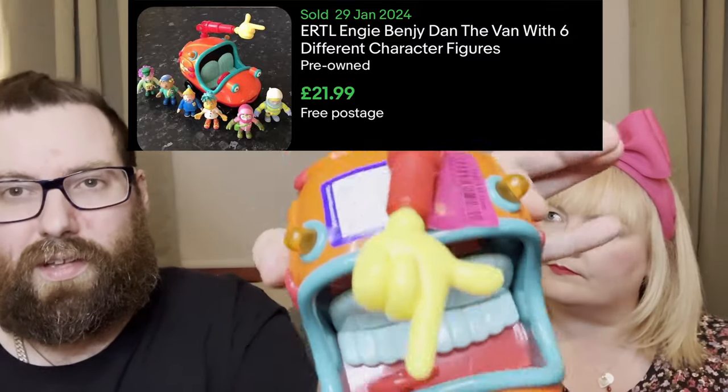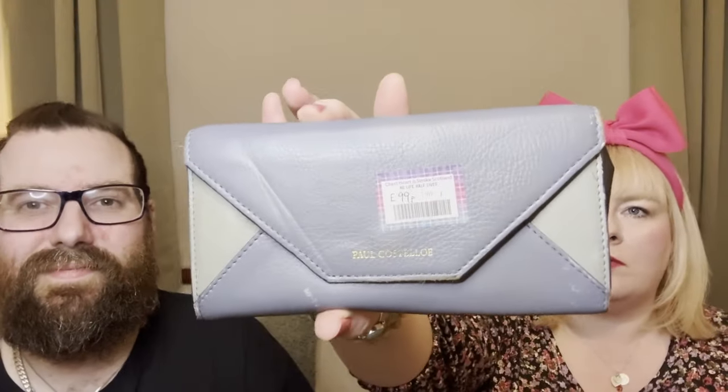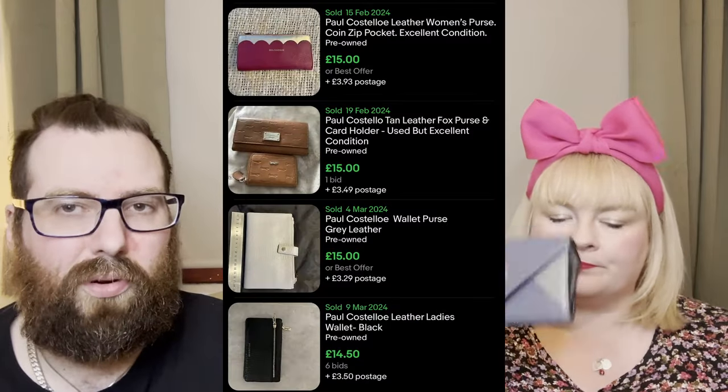Tam spotted this Paul Costelloe purse and it was 99 pence. It's in a nice blue and grey colour, real leather. It's quite a vintage look and Paul Costelloe is a decent brand, especially for bags, so that should be worth it at 99p.